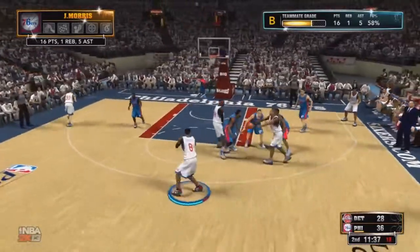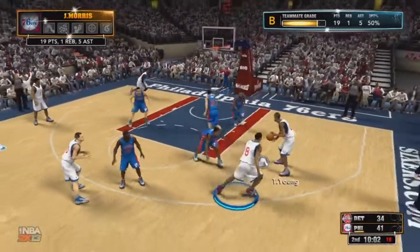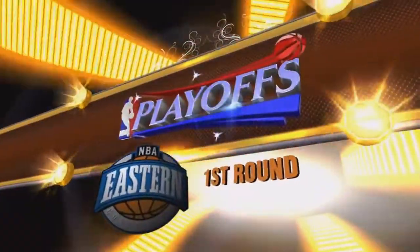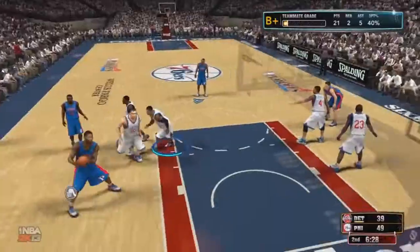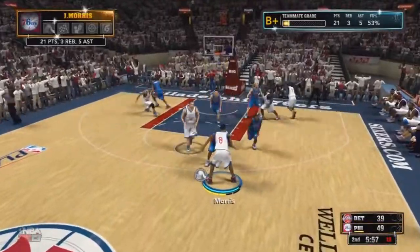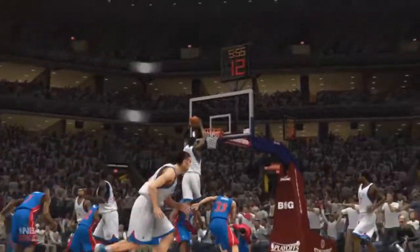Getting the pass from Thaddeus Young — wide open for 3, you can't leave me that open, and it's cash. Now trying to get to the basket once again, pass it to Thaddeus Young, and he gives me a nice pass and I get the dunk — a nice back door cut. And here I'm going to get a rebound on the defensive end. Playing some offense pick and roll, I go in and dunk it right in the middle of the whole Pistons defense. No one stepped up and that was just too easy.